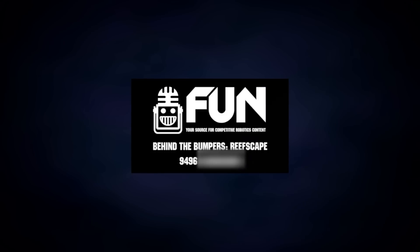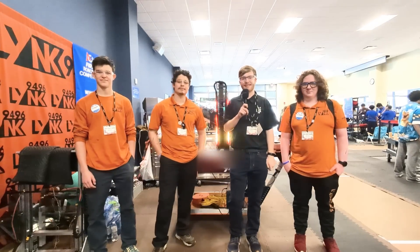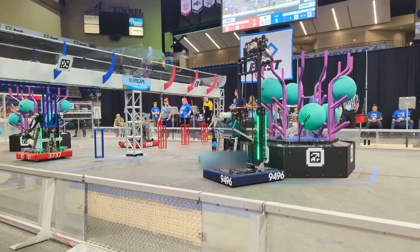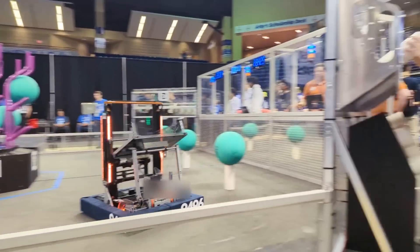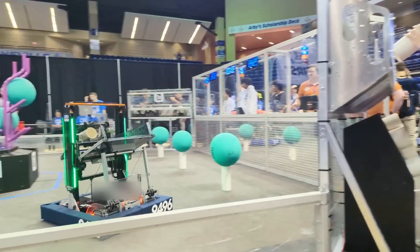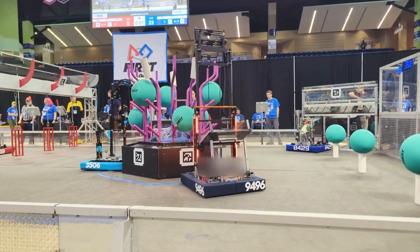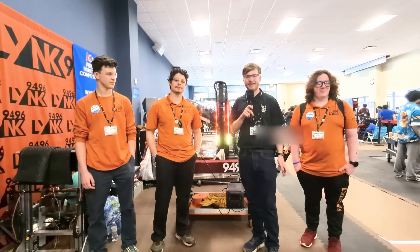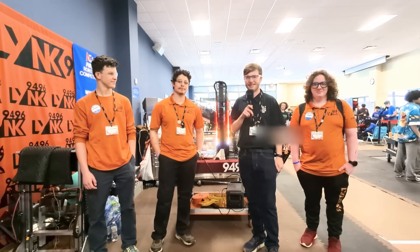Hey Fun fans, it's Evan here. I'm with Team 9496 Link. This is a team that has had an incredible rookie year and they're looking to have an incredible second year as well. We'll be looking at their robot, their end effector, their unique programming LEDs, and their really unique deep climb. I think they'll have a fantastic season this year coming right after their fantastic season last year.